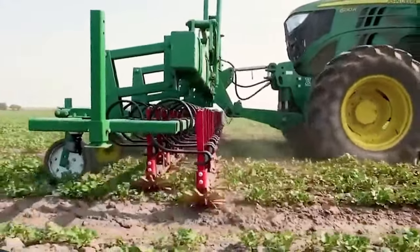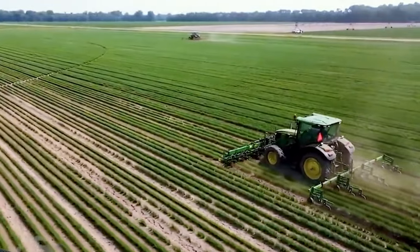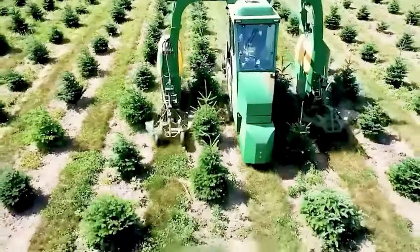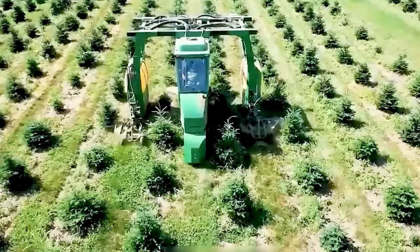The machine's structure is rather straightforward. A sharp arc-shaped blade is tasked with cutting the soil around the tree's base, creating a circular pot of soil. Various versions of this machine are tailored to the tree size and dimensions.